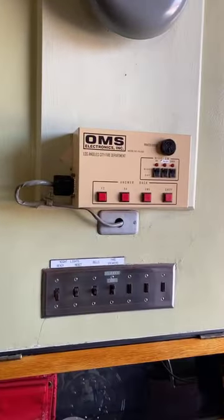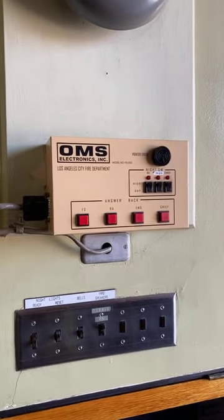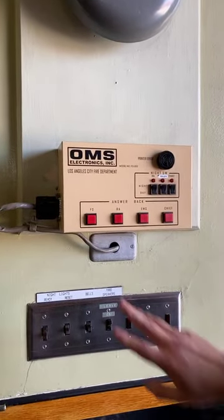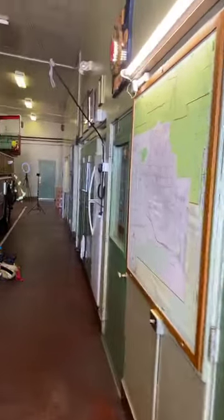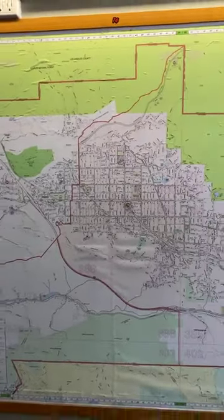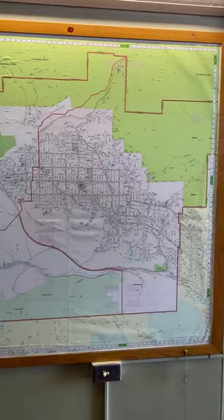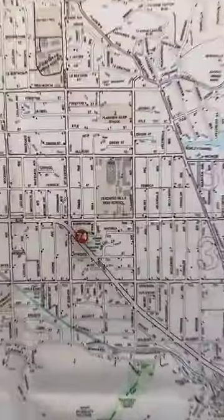This is our answer back — when we get a call, we basically have to press that answer back. As we make our way down the station, you can see our map. This map depicts our first-in district — this is the area that we cover in the Sunland Tujunga area. There's our fire station right there on Foothill.